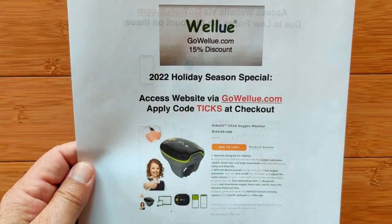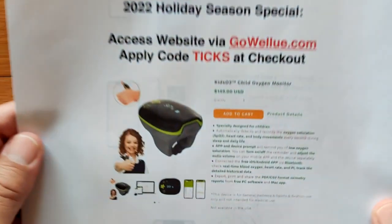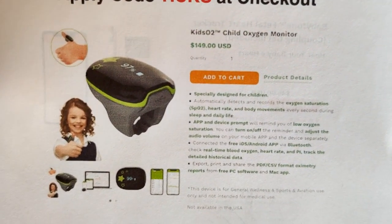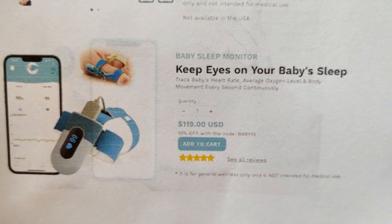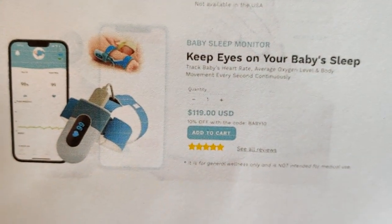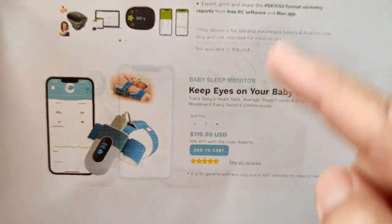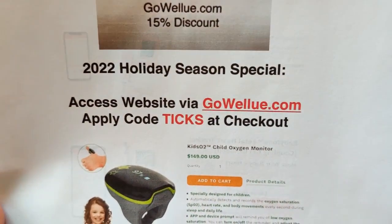That's all about adults, but new for 2022 we've got the same kind of goodie for kids. It's called the Kids O2 Child Oxygen Monitor — it's available. And in addition, you've got a monitor to keep your eye on your baby's sleep. So we've got children covered and infants covered in doing blood oxygen. Check the show notes for the link, head on over, pick these up and you can get yourself a discount.